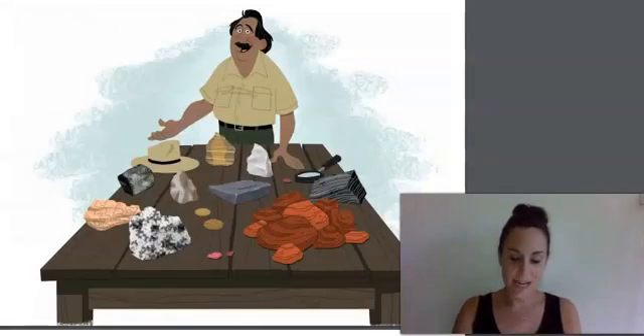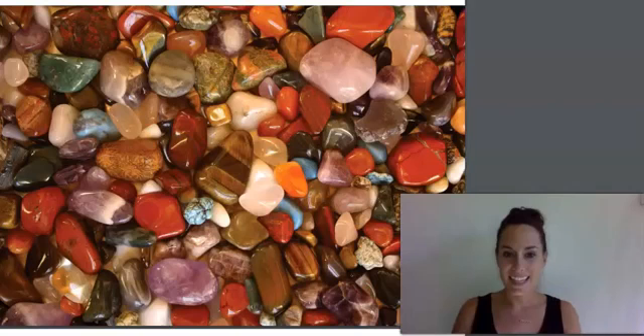As a geologist, it is my job to study rocks. There are many, many different kinds of rocks out there in the world, and I have collected quite a few rocks during my time as a geologist. Here are some of the rocks and minerals from my collection.